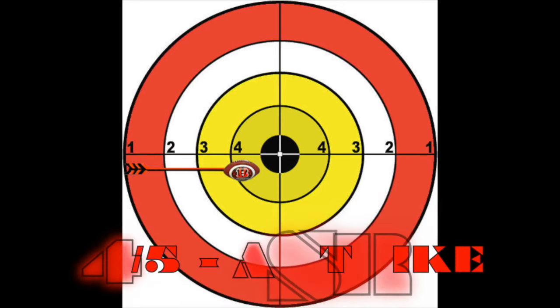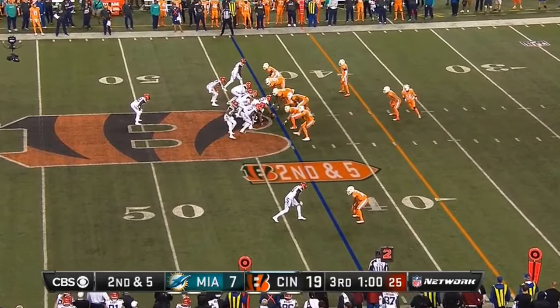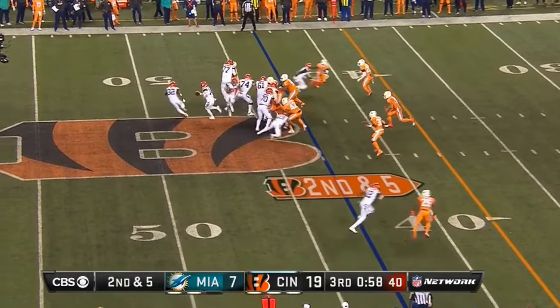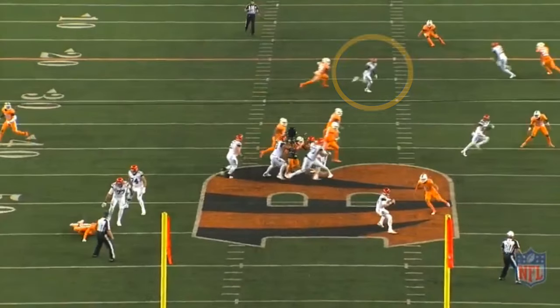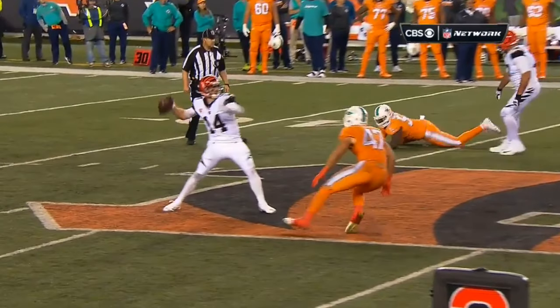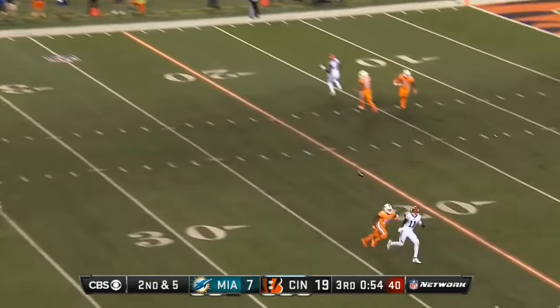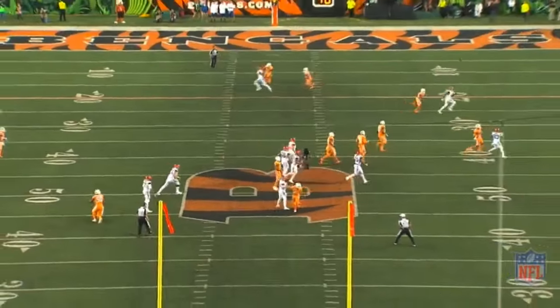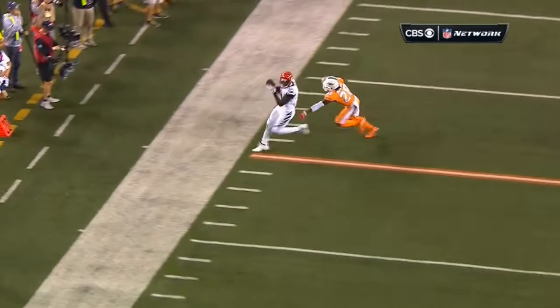But the best throw of Dalton's night wasn't to Green — it was to Brandon LaFell later in the third. The Bengals run a levels concept off of play action, and the defense takes away the underneath portion of it. So as Dalton rolls to his right and Green starts breaking off to the left, there's really only one option, and it's LaFell, who starts separating across the middle. As he's rolling, he sees a rusher in front of him and stops and plants his feet to get ready to throw. He can't get the follow-through that he wanted, but it simply doesn't matter, because this ball — with a man in his face, while he's falling away — is placed right into the small window that he had.